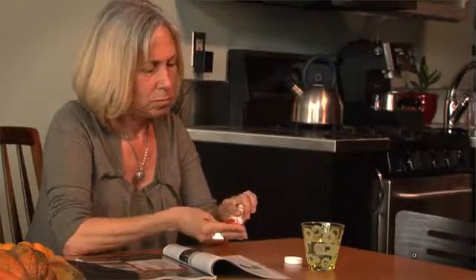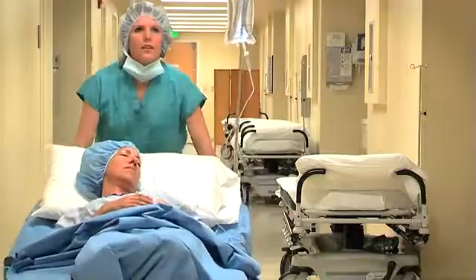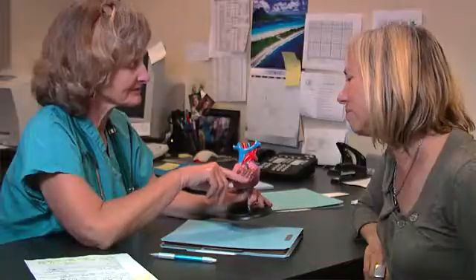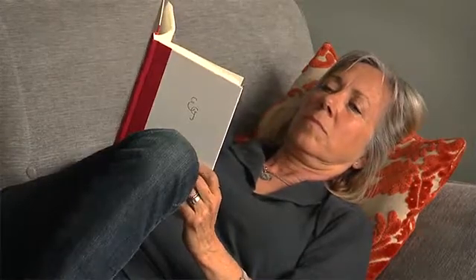Treatment depends on the cause of your SVT. You may need medicines to control your heart rate or rhythm, or to help prevent blood clots. Some cases of SVT can be treated during an EPS or with surgery. Some cases require electrical shocks to stop them, which may involve an external device or an implant. Your provider may also teach you temporary ways to control your SVT at home.